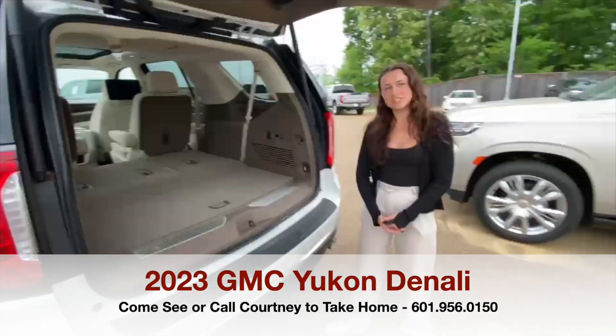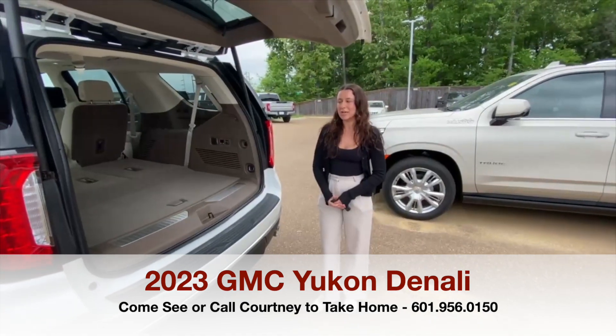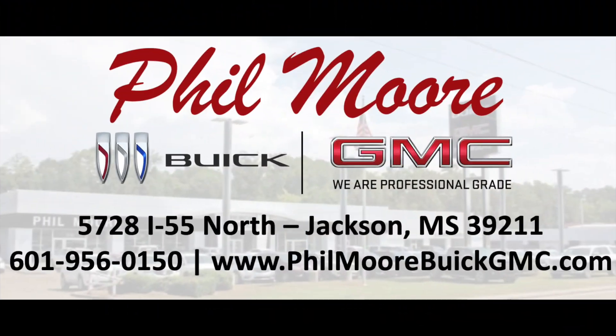If you have any questions or if you're interested in this vehicle, once again my name is Courtney here at Fillmore Buick GMC. You drive everything we do at Fillmore Buick GMC — come see us!